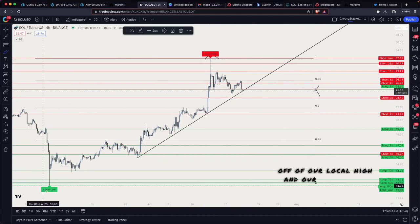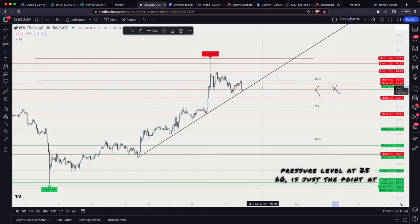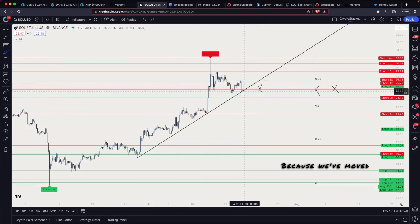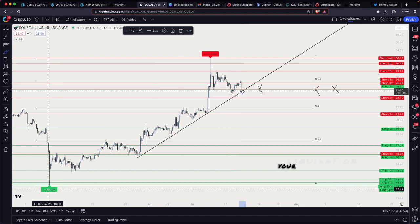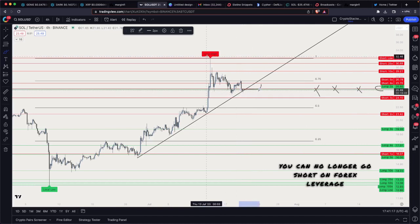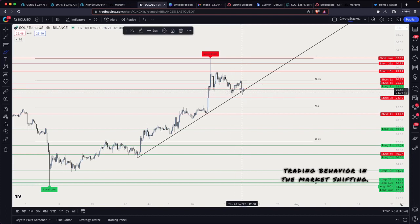If you don't know what margin pressure levels are, it's simply isolating for leverage traders' behavior in the market based off our local high and local low. This green line — our 2x long margin pressure level at 25.60 — is the point at which you can no longer go long on 2x leverage and hide your liquidation point below the local low. Conversely, this red level is where you can no longer go short on 4x leverage and hide your liquidation point above the local high. So you have two areas where leverage trading behavior in the market is shifting.